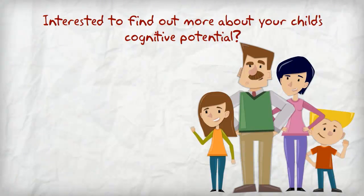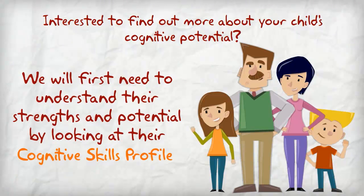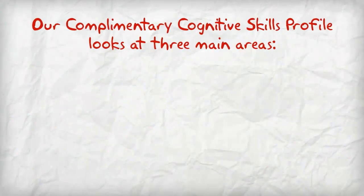Are you interested to find out more about your child's cognitive potential? We will first need to understand their strengths and potential by looking at their cognitive skills profile. Our complementary cognitive skills profile looks at three main areas.